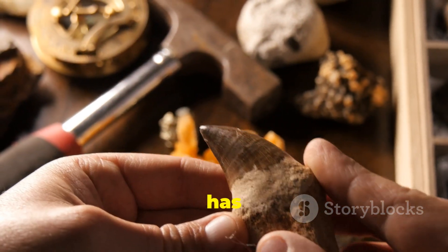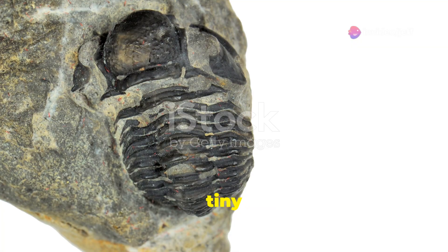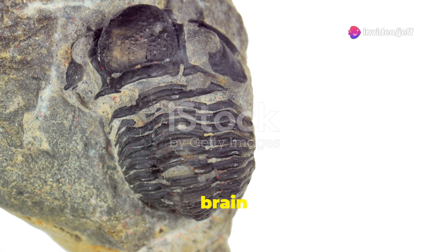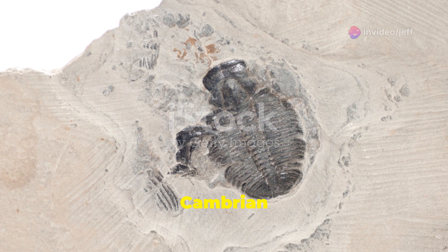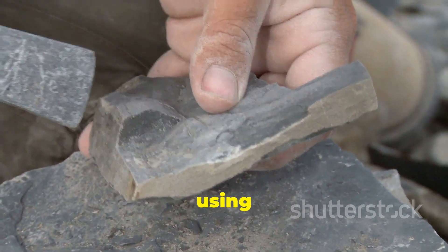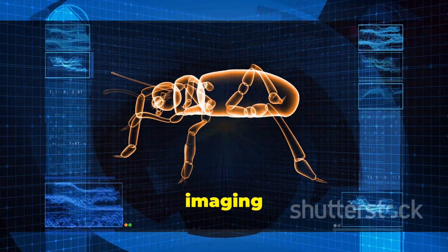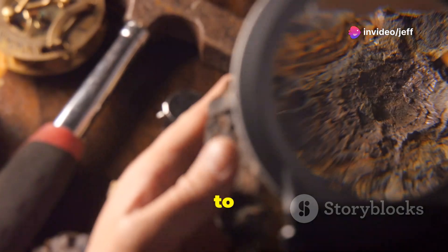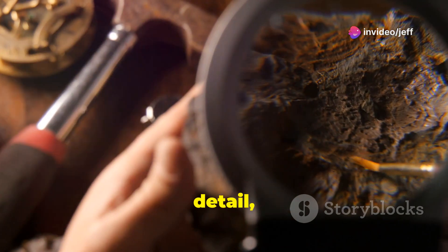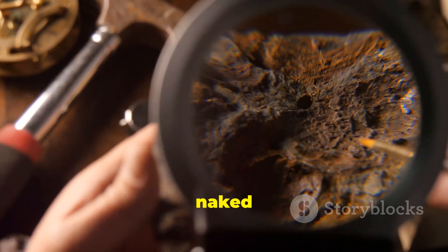The discovery has sparked a wave of excitement among paleontologists worldwide. This tiny larva, with its preserved brain and guts, offers a unique opportunity to study the early evolution of arthropods and the Cambrian explosion. Scientists are using a variety of techniques, including high-resolution imaging such as scanning electron microscopy, to examine the larva's external anatomy in extraordinary detail, revealing tiny structures invisible to the naked eye.